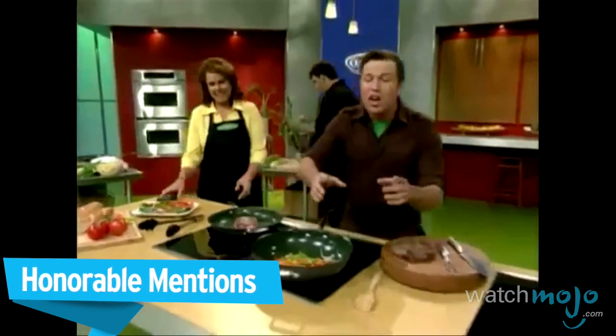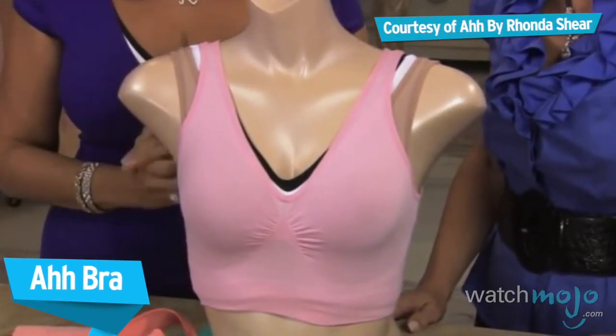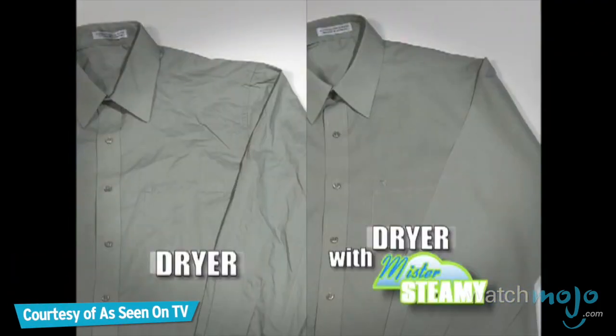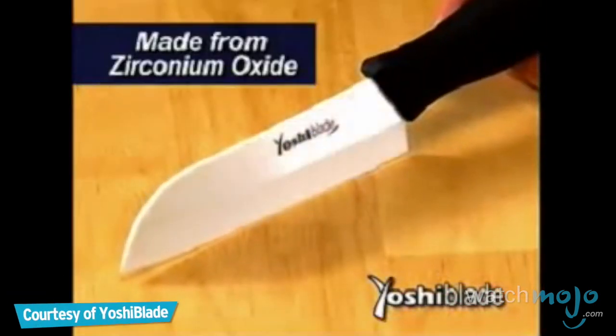Before we unveil our number one pick, here are some honorable mentions: Greenick Kitchenware, Mr. Steamy — which steams up to release wrinkles and creases so dress shirts come out neat and professional — and the Yoshi Blade, made from diamond-hard zirconium oxide.